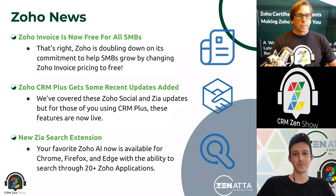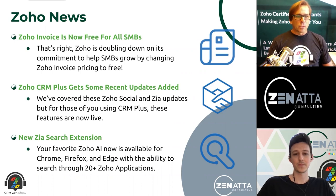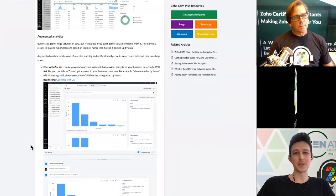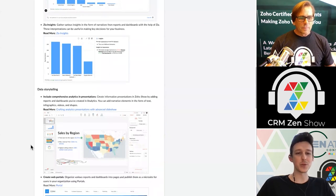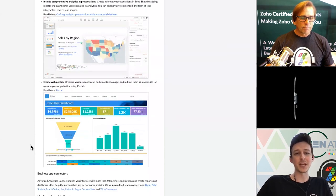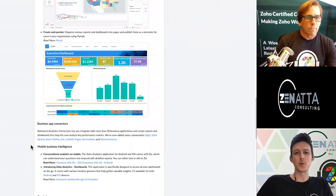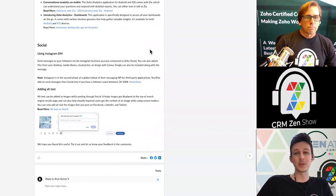CRM Plus had some recent updates added — they added social, but there's also a bunch of updates to analytics. A lot of these are kind of the same types of updates that were coming out for Zoho Analytics, the 5.0 release — some new reporting, presentations that you can build through Zoho Analytics, tying them into Zoho Show if you so choose. If you are not on CRM Plus and you're on Zoho One, these also apply to you — they're not unique to CRM Plus. A lot of those are around Zia automation, doing some querying without having to build all of your reports yourselves — good updates for users who are a little less used to working within analytics.